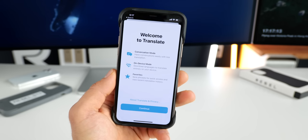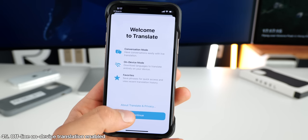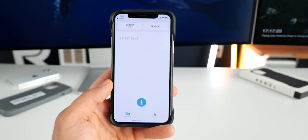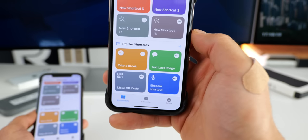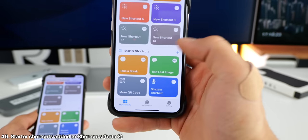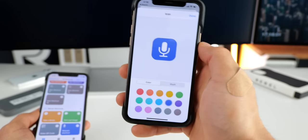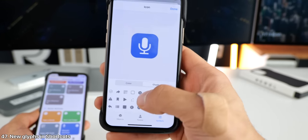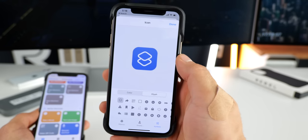iOS 14 beta three now supports on-device translation — this wasn't something new per se, but it now works entirely offline. A couple of changes from beta two in shortcuts: on the bottom there's a starter shortcuts section. Also Apple has added a few new glyphs when changing the icon, namely in symbols and this stacked icon one.